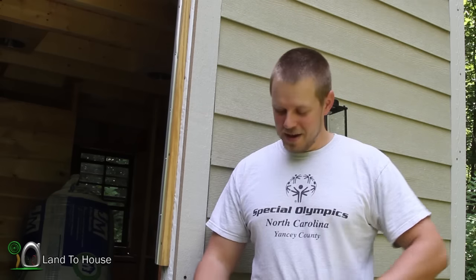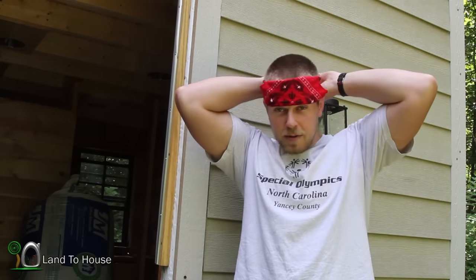Hello, I'm Seth Johnson with Land House. I'm here at the tiny house where I've had a lot of problems with ants, as you may have seen. Today we're gonna be doing some chemical warfare on these ants to see if we can get rid of them.